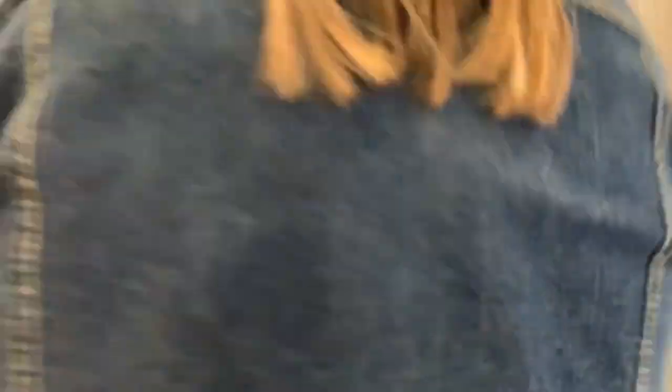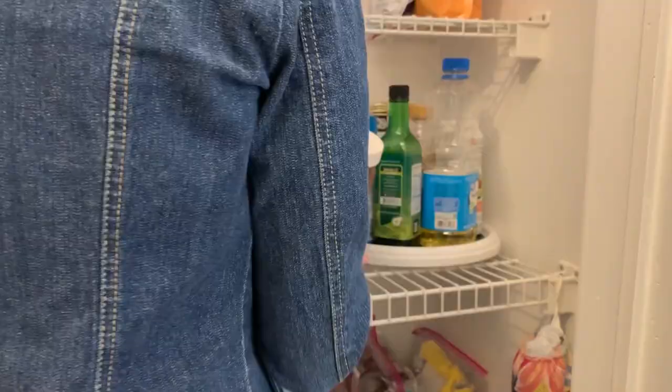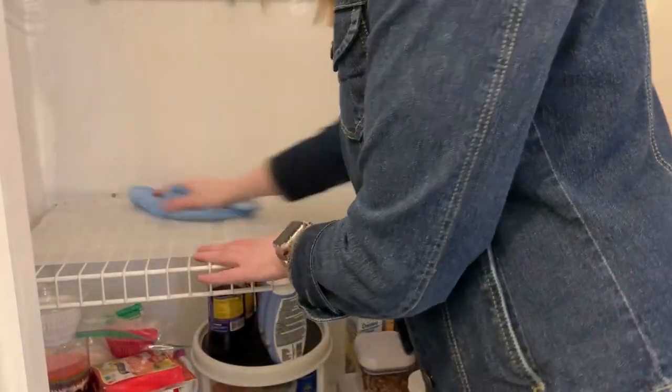Moving on to the pantry — this pantry was in serious need of some reorganization. There were several things that had expired, there were a few things that were not stored very well, and I needed to give it a good wipe down too. I think a layer of dust had just formed from not being wiped for a while, so that was the first order of business — getting this pantry clean.